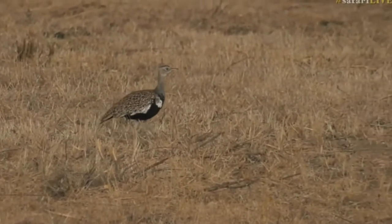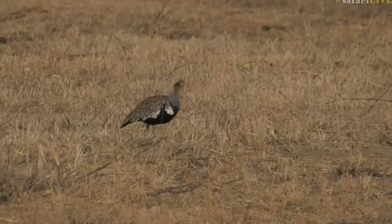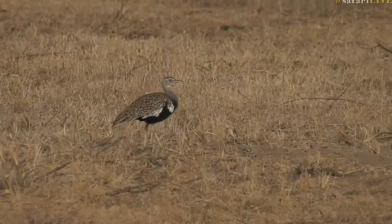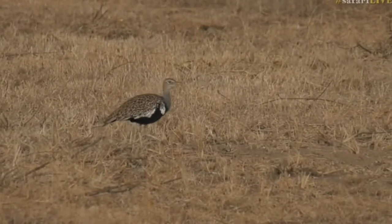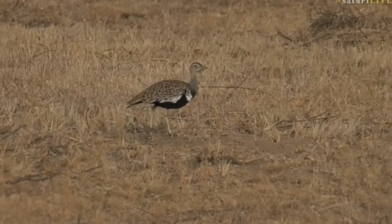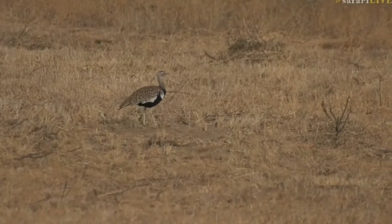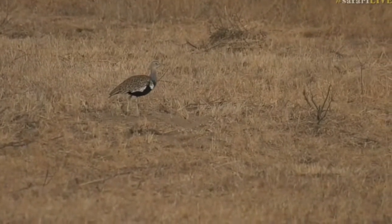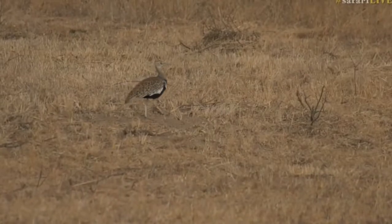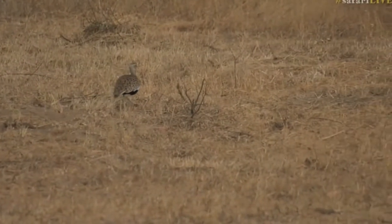So the red-crested Korhaan — you'll find them often in places like this. This is an area that's just been recently cut as a firebreak, so if there is a fire somewhere, we can stop it from crossing this area. And what it's doing is it's opened up this grassy area for hunting. This Korhaan has come in and is using the shorter grass to spot insects that have made their homes here, and will be able to hunt fairly easily.